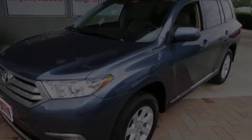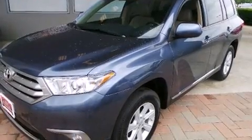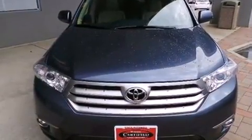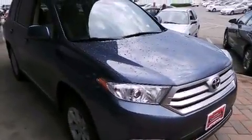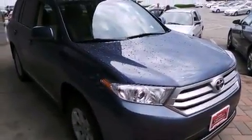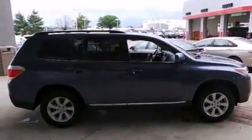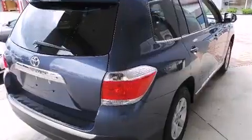Familiarize yourself with the 2013 Toyota Highlander with less than 30,000 miles on the odometer. This four-door sport utility vehicle prioritizes comfort, safety, and convenience. A 3.5-liter V6 engine pairs with a sophisticated five-speed automatic transmission, providing a smooth and predictable driving experience.